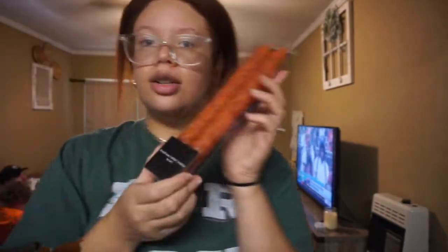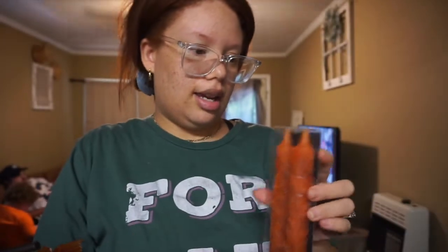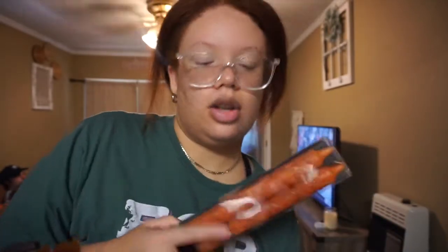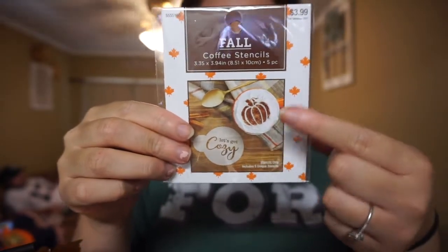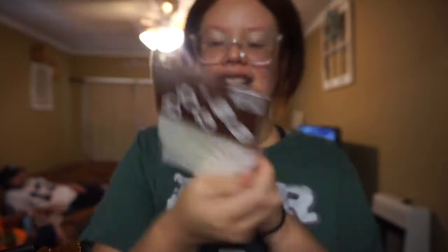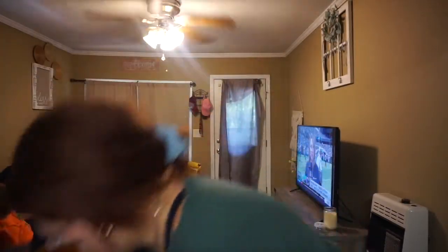For these candlesticks, they hold the long candlesticks. We found some that have a leaf print on them, which I thought would look really good in those candlesticks. The last thing from Hobby Lobby — I saw it and knew I had to get it because I have my Nespresso and I love cinnamon on top. I figured I could make some really cute fall lattes. I didn't have to get this, but I'm obsessed with my Nespresso so I thought it would be fun.